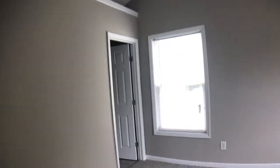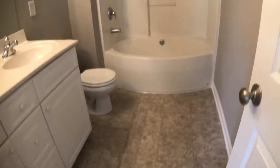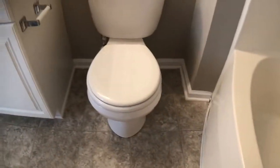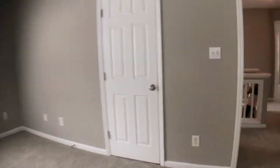And then the master. Vaulted ceiling, ceiling fan. This is a walk-in closet. Garden tub — it's one-piece fiberglass, which is good. Easy to clean. The house seems to be in pretty good condition. The two small bedrooms are pretty small, so that could be a little bit of a detractor.